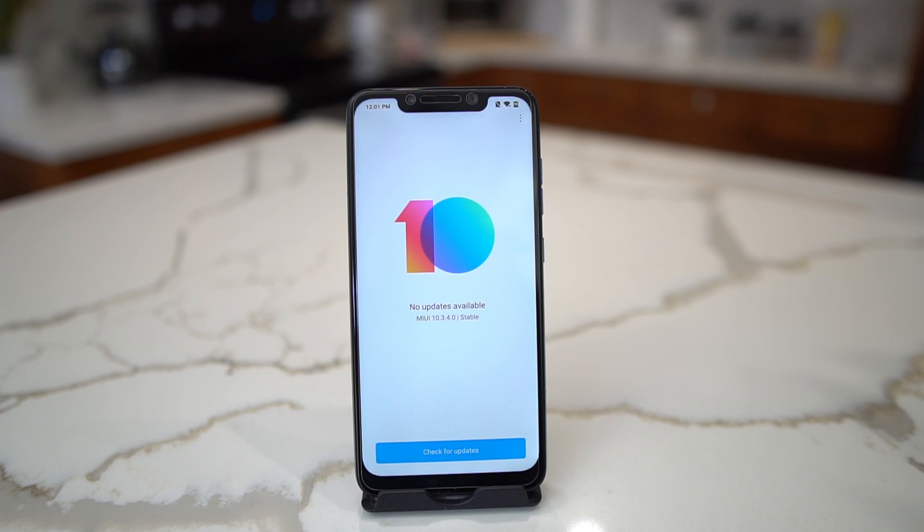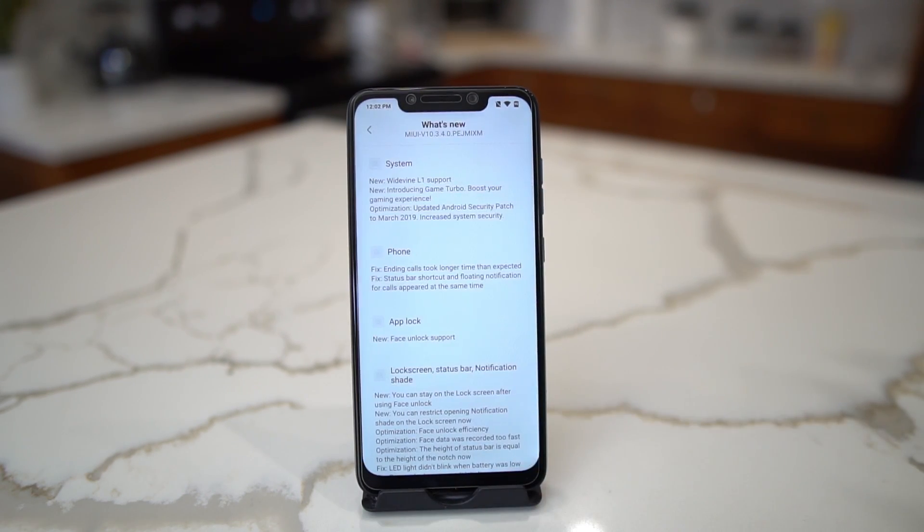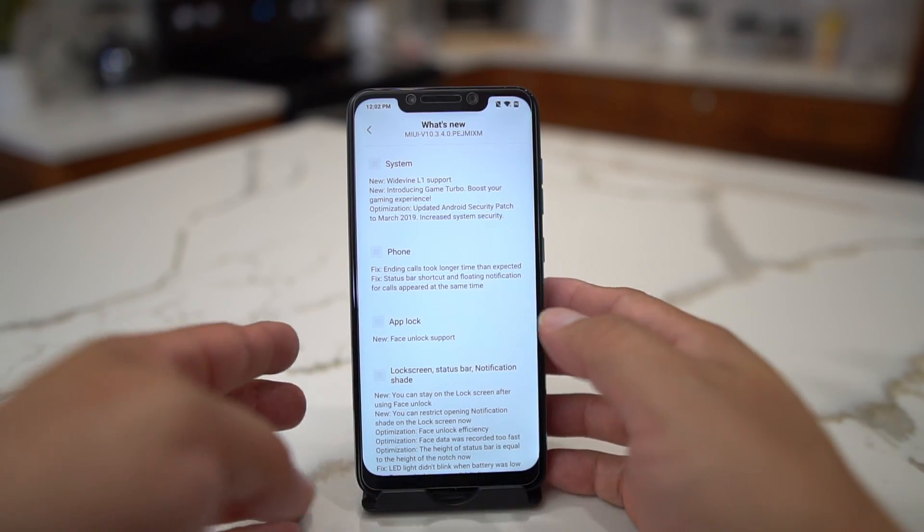What's up party people, Android Stud here. I have the Pocophone F1 and I wanted to talk about the new stable update from Xiaomi — MIUI 10.3.4.0. This is the stable update. I'll talk a little bit about how to install this if you haven't gotten it, but you should get this over the air on your Pocophone F1.